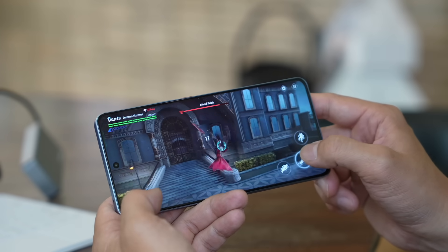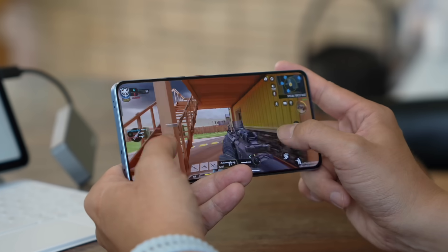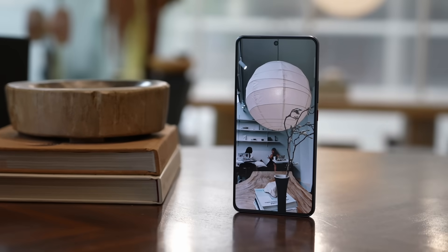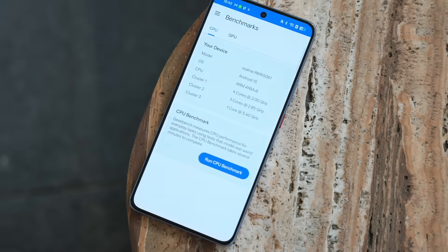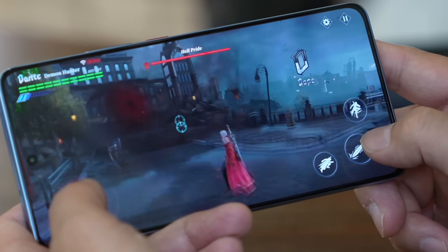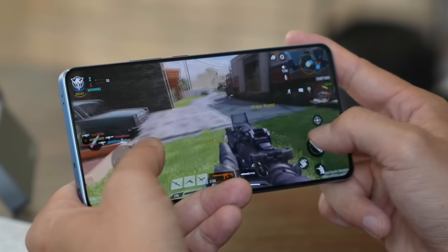Powering this phone is the MediaTek Dimensity 9400E — a brand new chip announced just two weeks ago. It's a 4nm chip that is near tip-top flagship level, but not all the way. In MediaTek's pecking order, this would be number two or three right now — not their highest chip, but near flagship level. As you can see from the Geekbench numbers, I was playing graphically intensive games like Devil May Cry and Call of Duty, and the frame rate keeps up at 60fps with no stutter and smooth performance.